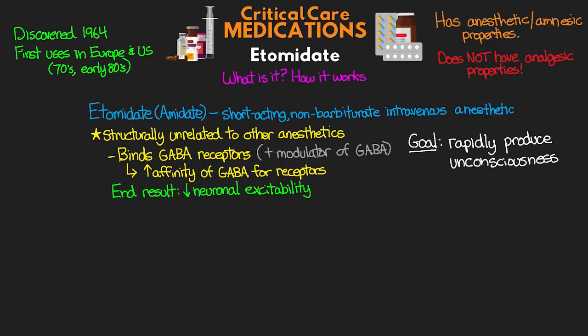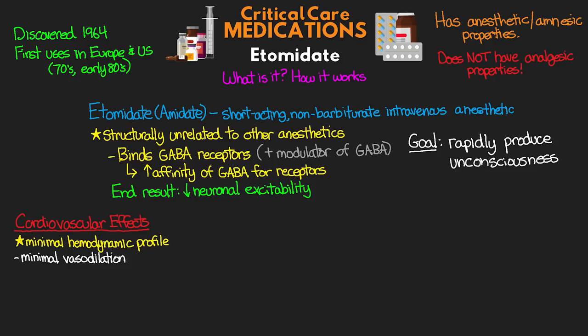I want to talk about some of the positive effects that Etomidate has, especially when comparing it to some of our other agents. The first of these are going to be our cardiovascular effects. Really one of the big benefits of Etomidate is its minimal hemodynamic profile — there's minimal effect on vasodilation, and this medication does not lead to the release of histamine. We do see some relaxing of the vasculature, so we can see some mild drops in arterial blood pressure, but certainly significantly less than what we'd see with Versed or especially propofol.